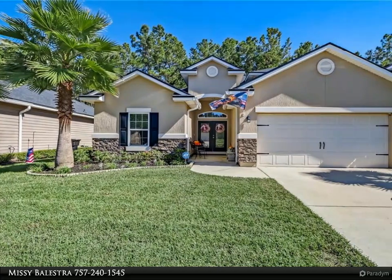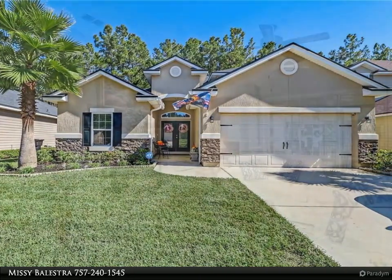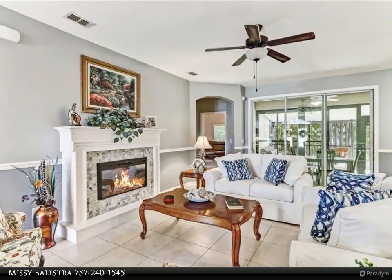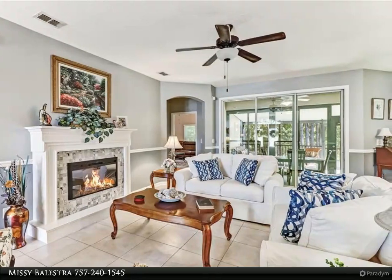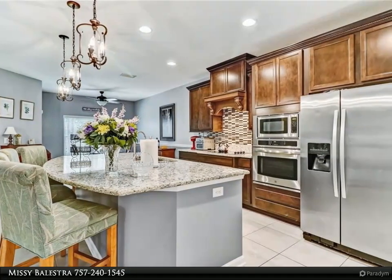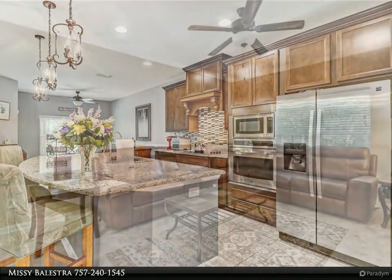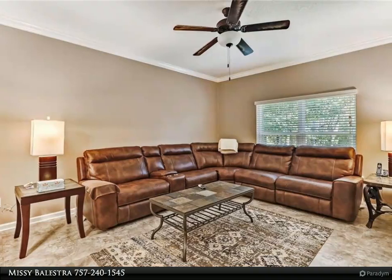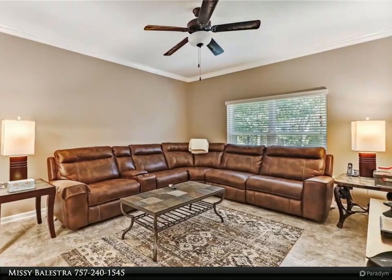Come see this beautiful, better-than-new built home — the owners spared no expense in remodeling. The kitchen offers granite countertops, stainless steel appliances, 42-inch upper cabinets with custom wood craftsmanship, crown molding over the stove, and an upgraded backsplash. A large island opens into the great room, which features an electric fireplace with a built-in electrical outlet to hang your flat screen TV.